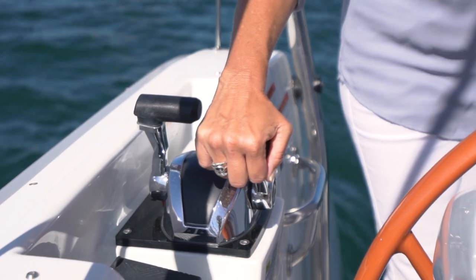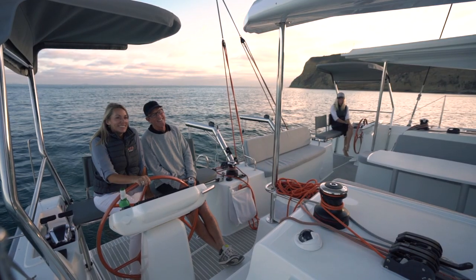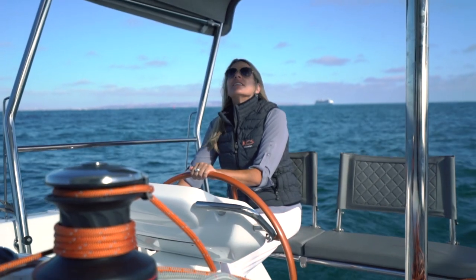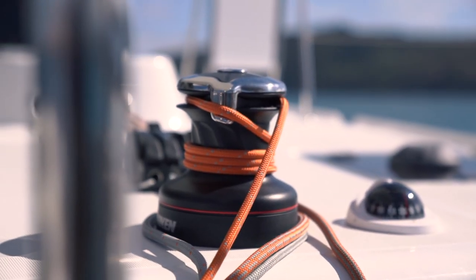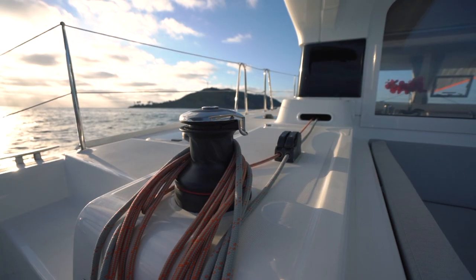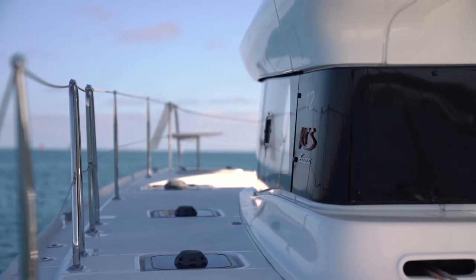When it comes to docking the boat, you've also got dual controls so you can dock either on the port side or the starboard side. You also have two-speed winches on each side, which is really convenient. All the lines come back to the cockpit, making it a really easy boat to single-hand.